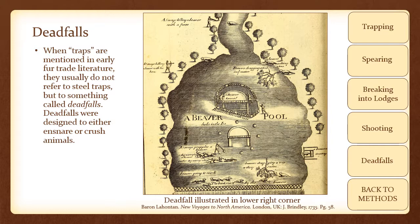Deadfalls were designed to either ensnare or crush animals. Often these trapping mechanisms entailed propping up heavy objects such as tree limbs and rocks and putting bait underneath them. When the bait was pulled by the animal, the object would fall on the animal and pin it.